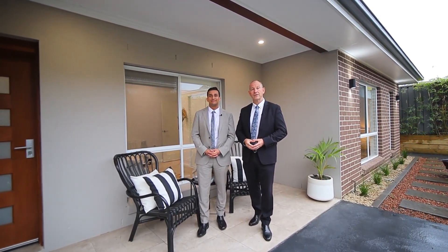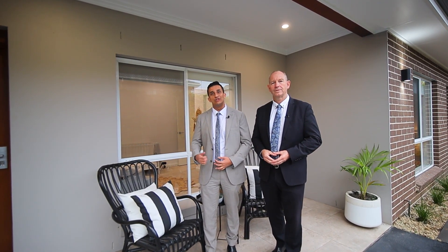Welcome to 19 and 19A Sydney Street, Riverston. Let's take a look at this magnificent house and granny flat. Only two years young, it's positioned in an ideal location and it's perfect for that large and growing family. Let's take a look.